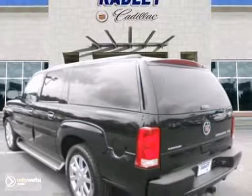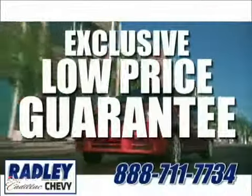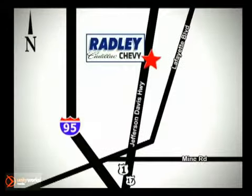Come in and take a look for yourself. We have a huge selection, exceptional customer service, and the exclusive low-price guarantee. Conveniently located at 3670 Jefferson Davis Highway in Fredericksburg — Radley Cadillac Chevrolet.